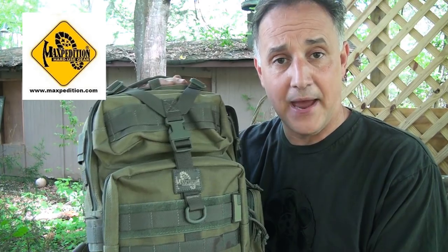Check out maxpedition.com — it's a great website and a great source for all different kinds of bags to suit just about any need you can imagine in the great outdoors. So get off the couch, get off the computer, get outside and experience the real world — it's worth it. Be strong, be of good courage. God bless America, long live the republic.